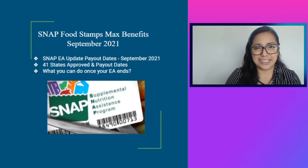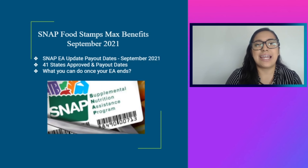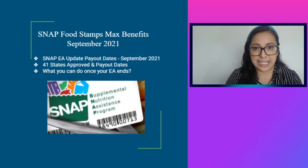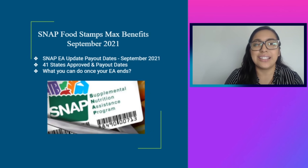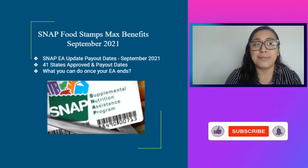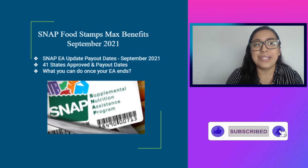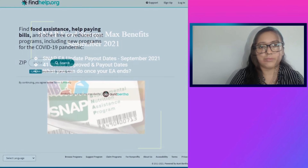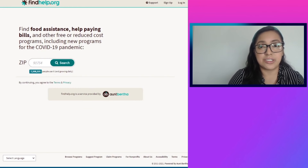Hi everyone, this is Learning with Linda, and today I bring you the SNAP emergency allotment payout dates for the month of September. We have 41 states that have been approved, and also what you can do once your SNAP emergency allotment ends. If you are interested in the latest news regarding stimulus, child tax credit, SNAP, PEBT, and everything in between, make sure you hit that like and subscribe button down below.